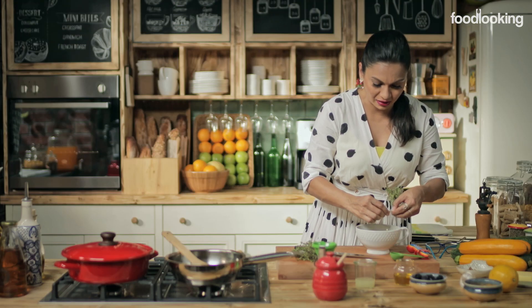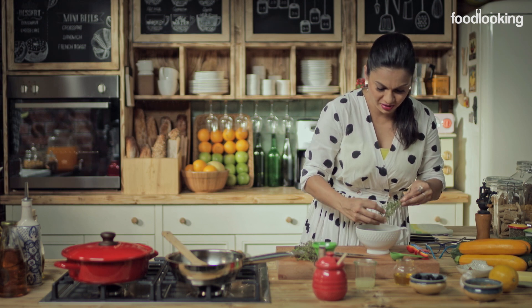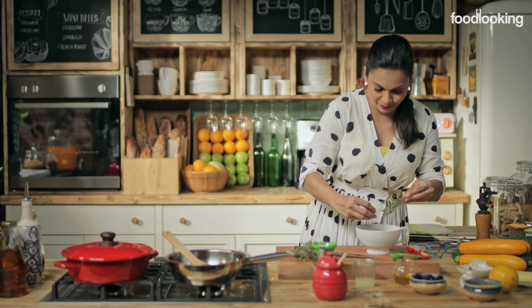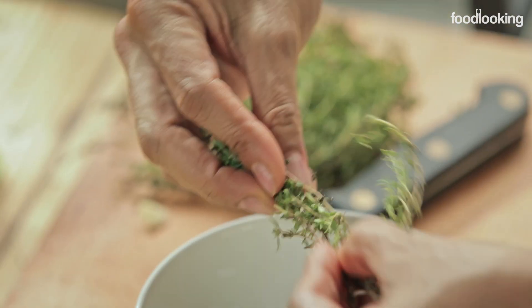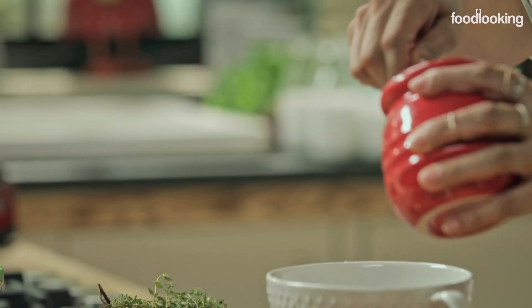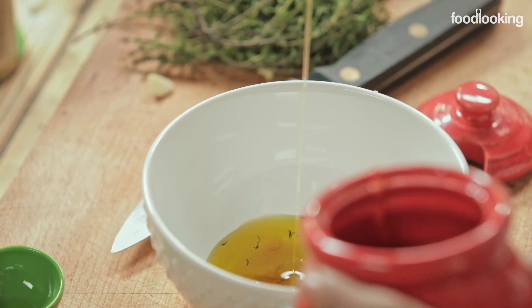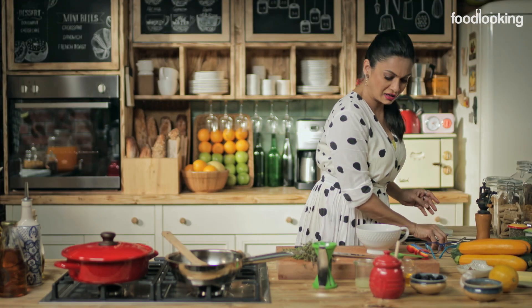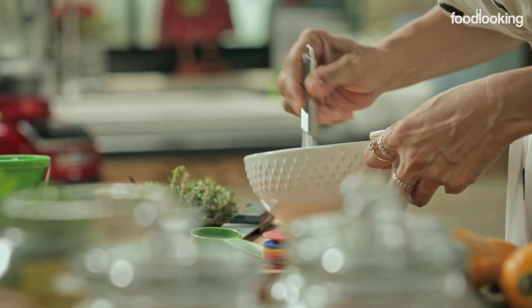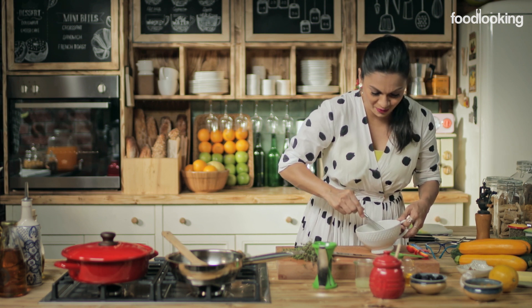We're going to add a little thyme here — not too much, not too little, just ever so slightly — to get a beautiful fragrance of thyme. And last but not the least, some honey. Now we need to just emulsify it, and it immediately gets cloudy. It's really beautiful how it all mixes together.